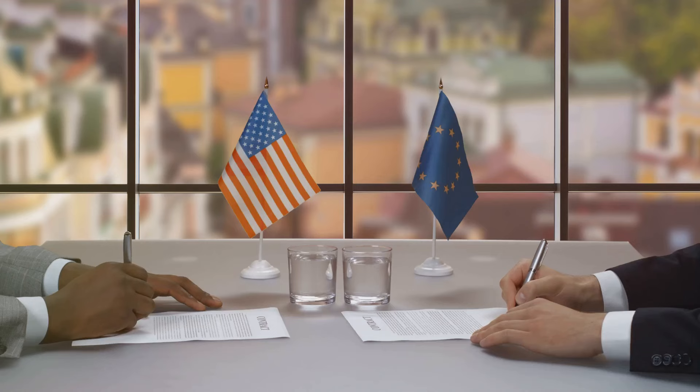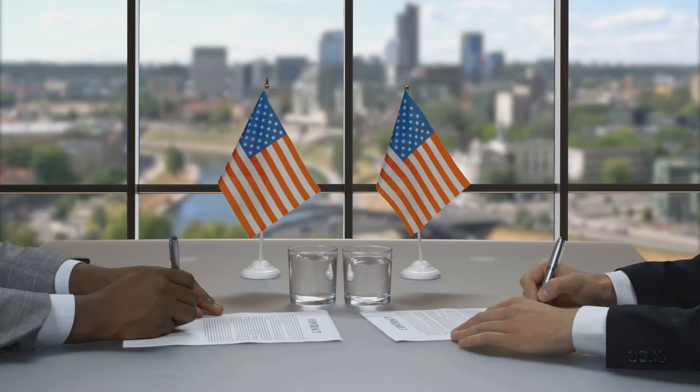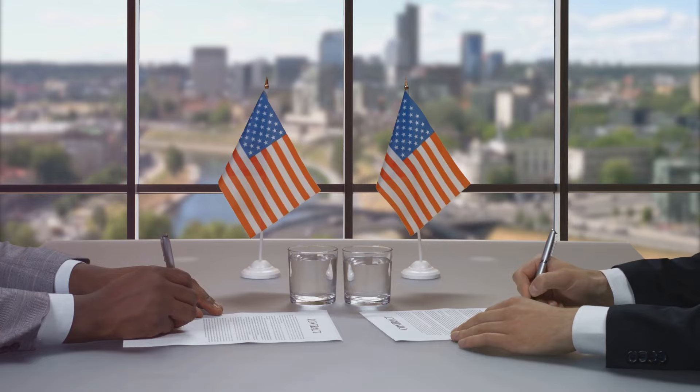Gadsden was known for his diplomatic prowess and his understanding of the complex relationship between the two nations. He knew that achieving his goal would require tactful negotiation and a mutual understanding of the benefits that this land deal could bring to both nations.